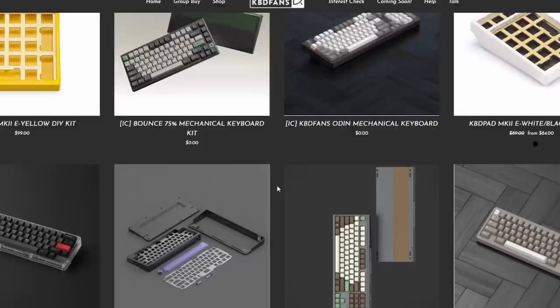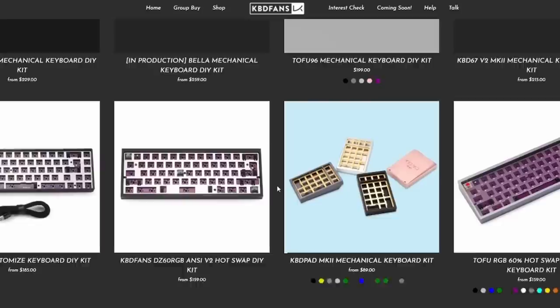Many keyboards in the custom space are sold through group buys, where you pay ahead of time and wait for the board to be manufactured and shipped — this can take up to a year depending on the vendor and number of units. There are also sites that sell custom kits ready to ship, such as KBDfans and other specialty stores.